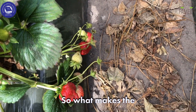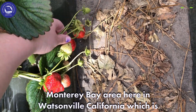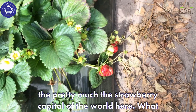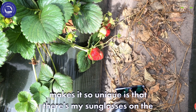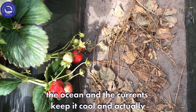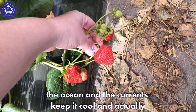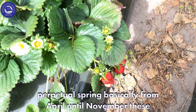What makes the Monterey Bay area here in Watsonville, California — which is pretty much the strawberry capital of the world — so unique is that the depth of the ocean and the currents keep it cool and actually confuse the plants into believing that it's like perpetual spring.